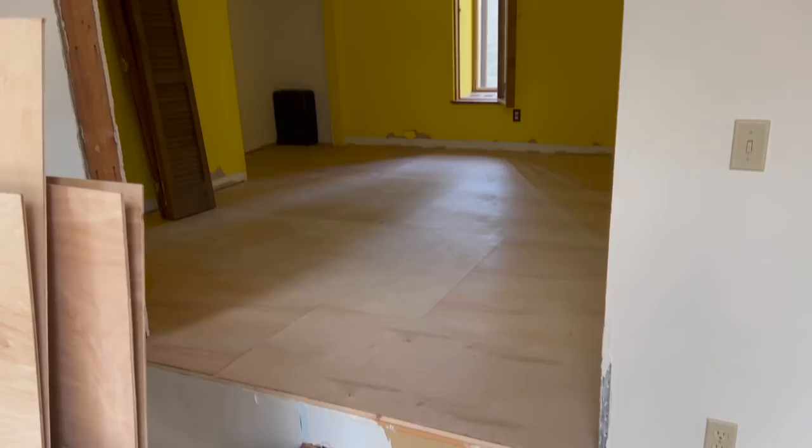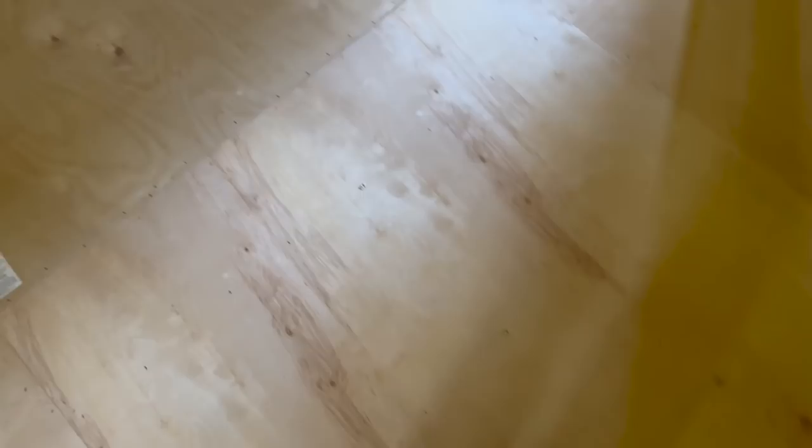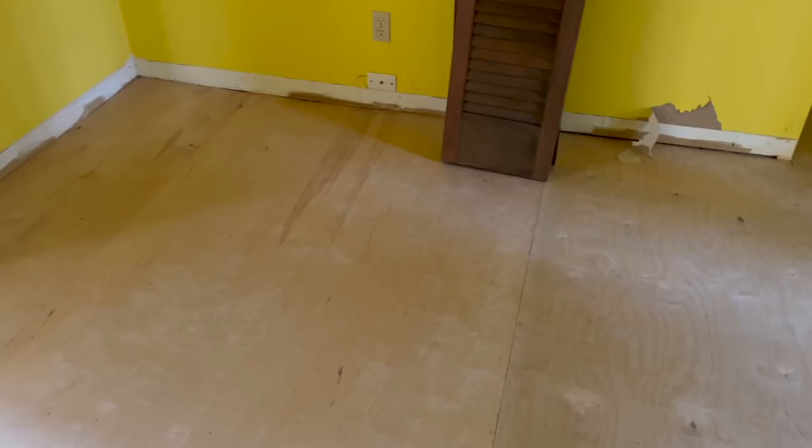Once the flooring is in I can actually start working on the spaces, which makes me so excited. This is the second room — the getting ready room — and they already got the subfloor in here as well. You can just walk around and not think that you're going to fall through the floor, which is just everything. It's already starting to feel so different up here.